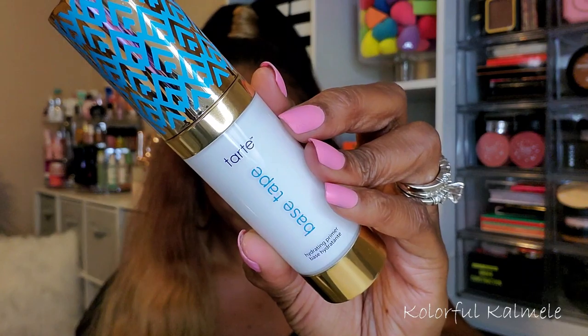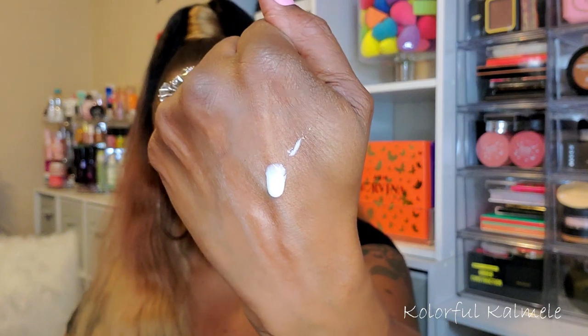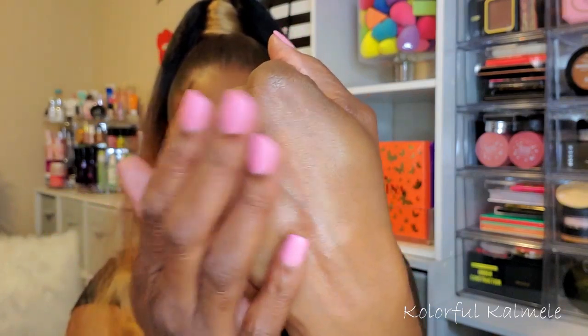The other primer I chose is the Tarte double duty beauty base tape primer — I got this in my BoxyCharm. I was kind of holding off on opening it because I heard it has a short shelf life, though I don't see anything on the packaging. It looks just like it does in the bottle. It smells like coconut — didn't know that! It soaks into the skin really nicely. Feels like a nice moisturizing primer, so I'm here for it.